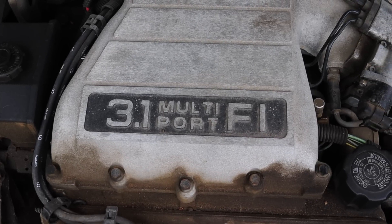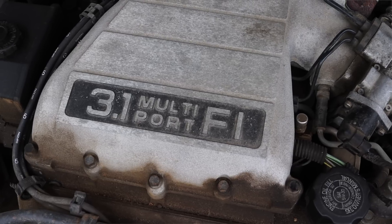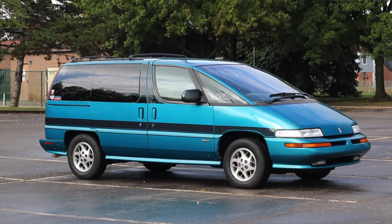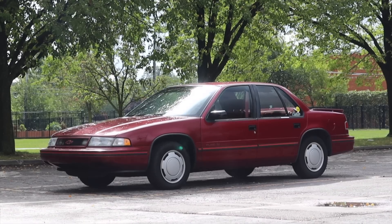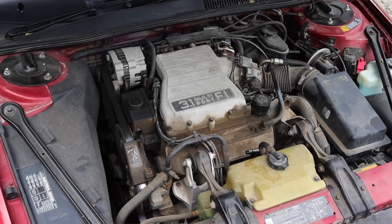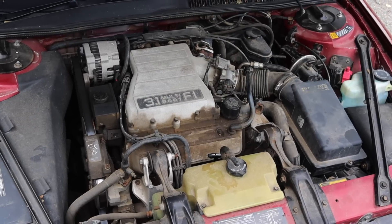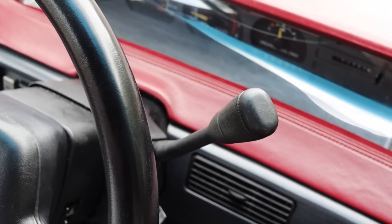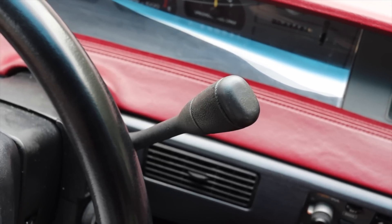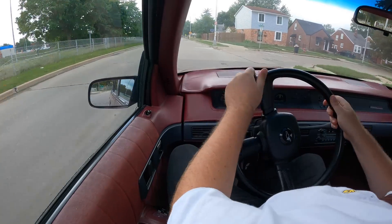Let's get back to that 3.1 liter V6 under the hood. The 3100 was used in a bunch of GM vehicles at the time, and for a sedan application it's fine. They also put these in the Oldsmobile Silhouette, and that's where things get dicey because those are so heavy. This car is lighter, so the 3100 works here. They even put a four-cylinder Iron Duke in some base and fleet Luminas. Paired to a four-speed auto, it's over 30 years old and still functioning properly — the Lumina is front-wheel drive.